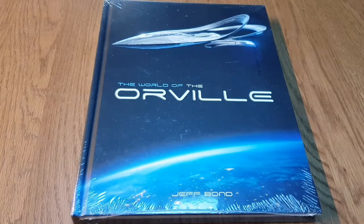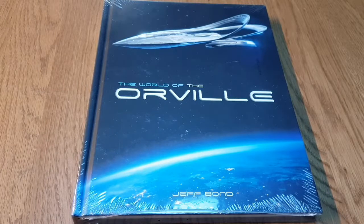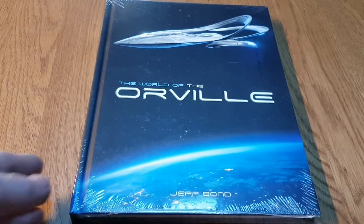I only got this delivered the other day. I saw it on a Facebook group — I'm a member of a few of the Orville Facebook groups — and I think it was on the Orville cosplay group that somebody posted a picture of it. So I thought I'd track this down and managed to get a copy for $17.99 brand new, still shrink-wrapped as you can see, and postage free.